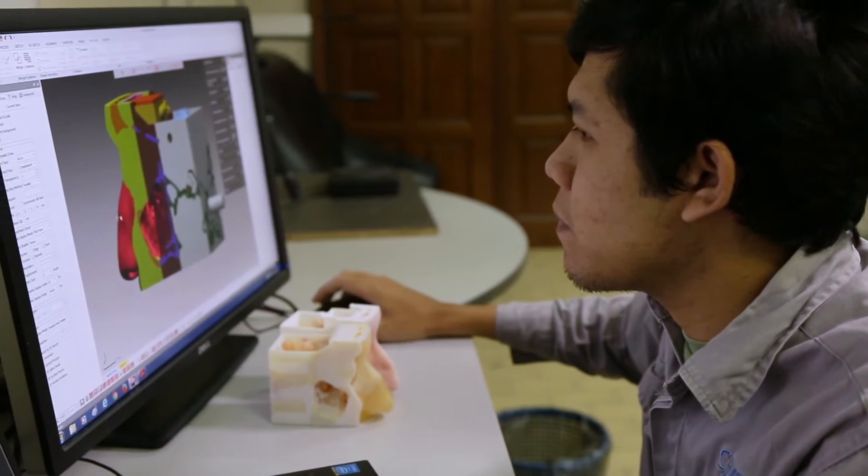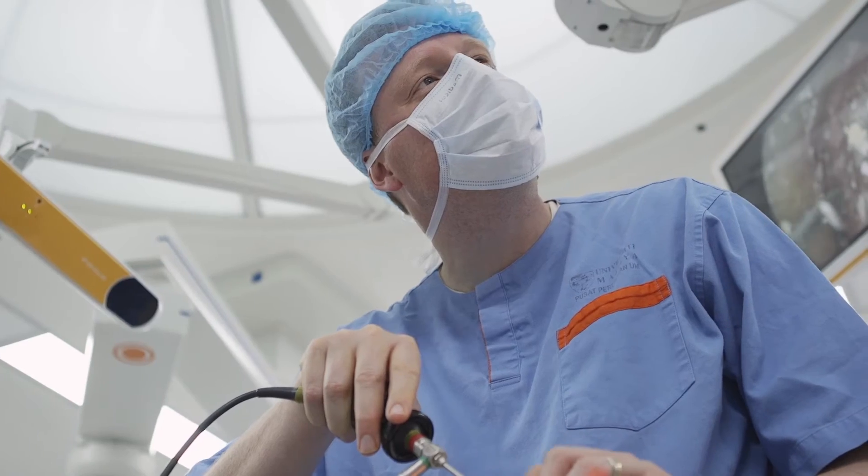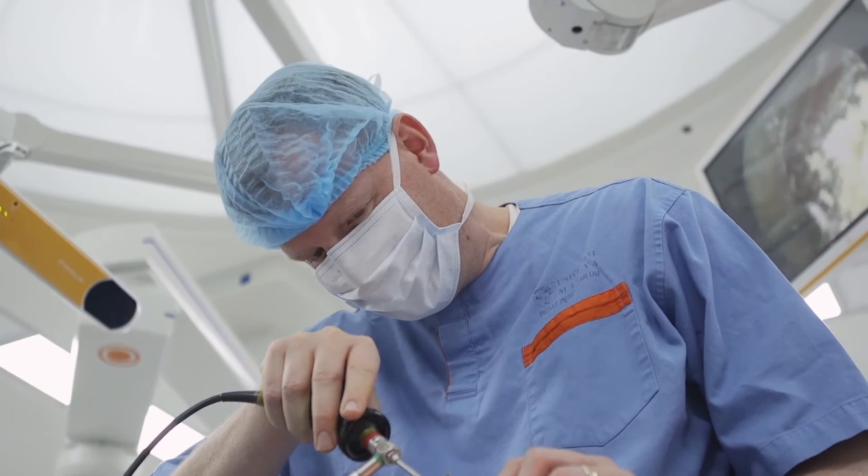We are one of the first groups that pioneered the use of 3D printing for training in neurosurgery. When we first started to develop our models, we only had printers that could print in a single material, and the problem with that was we had difficulties mimicking skin, bone, cartilage, mucous membrane, and tumour, for instance.